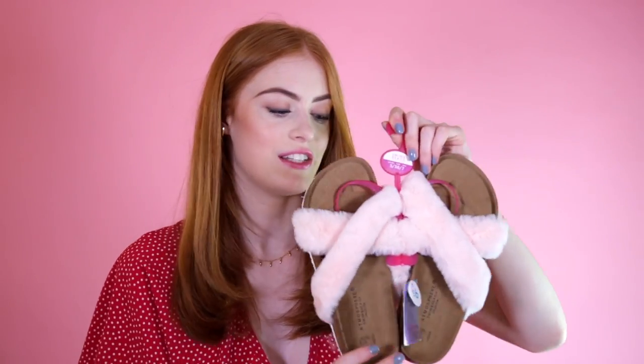I picked up a pair of sandals that were in the sale — they are these fluffy Birkenstock-style shoes. These are only £3. I love the colour; I'm very into pink at the moment. So I'm excited to wear these.